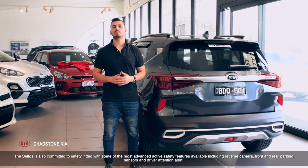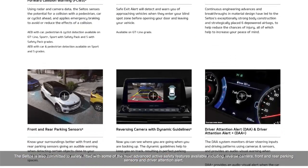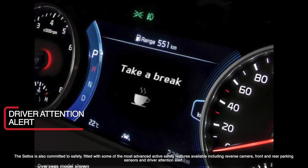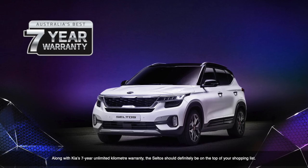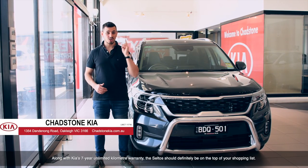The Saltos is also committed to safety, fitted with some of the most advanced active safety features, including reverse camera, front and rear parking sensors and driver attention alert. Along with Kia's 7-year unlimited kilometre warranty, the Saltos should be at the top of your shopping list.